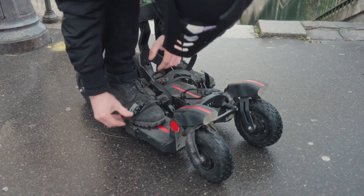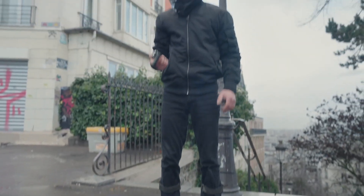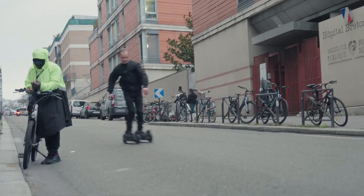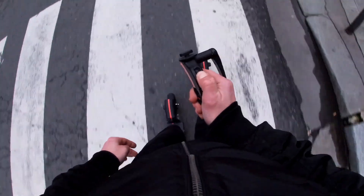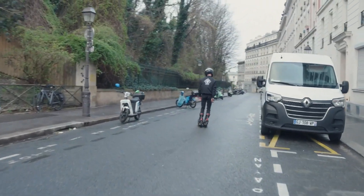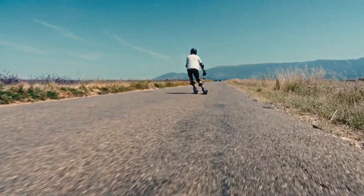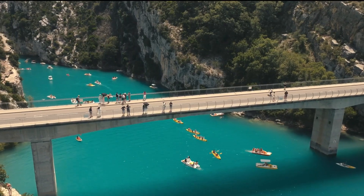Ideal for commuting within urban spaces or college campuses, the Squeal 1 offers a fun, unique, and sustainable alternative to traditional vehicles. It's lightweight and portable, so you can easily carry it indoors or onto public transport. The Squeal 1 combines cutting-edge balance technology with a sleek design, making it perfect for anyone looking for a compact and exciting way to get around the city.